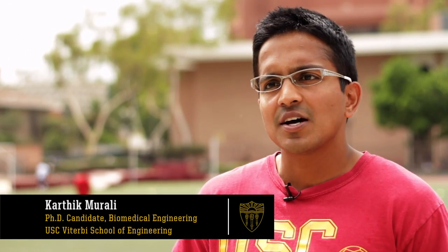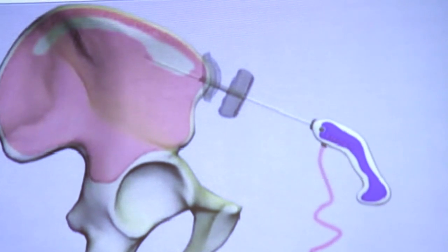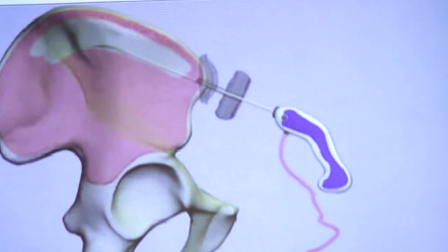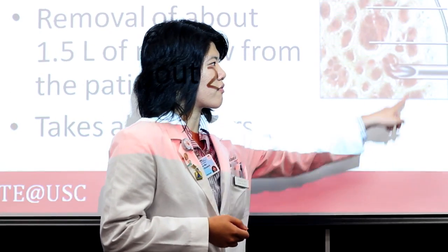Right now we're thinking about working on bone marrow biopsies and just trying to change that procedure some way, somehow. About 700,000 bone marrow biopsies are done in the US and about 58% of them aren't done accurately because the sample is inadequate. And it's a very painful procedure too. So we want to come up with a technology that will better serve the population — make it faster, easier, and pain-free.